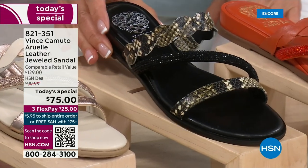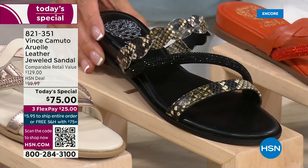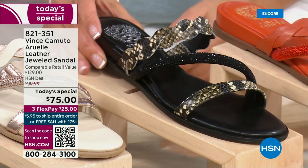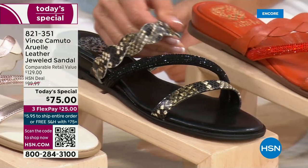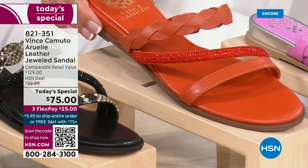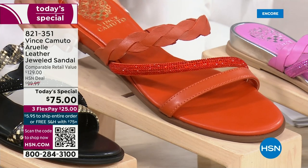We also have it in black — not a plain or boring basic black. Look at the bejeweled, dazzled asymmetrical strap and a fabulous touch of reptile. And my first pick is the apricot — I love this shade.